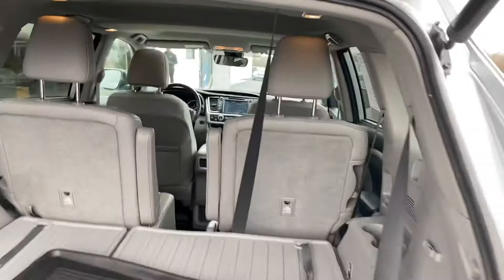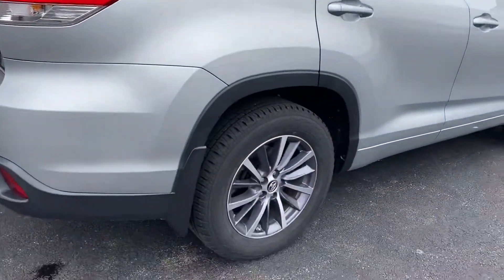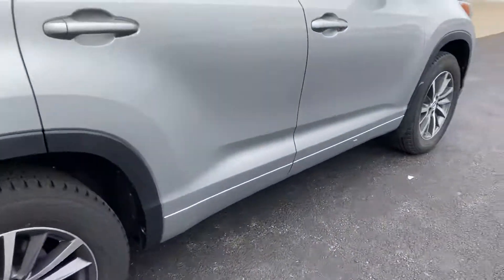Second row captain's chairs, very nice. Bridgestone tires, alloy wheels — very, very clean.